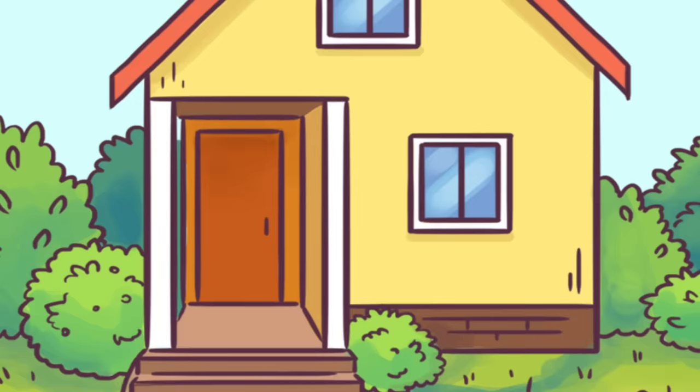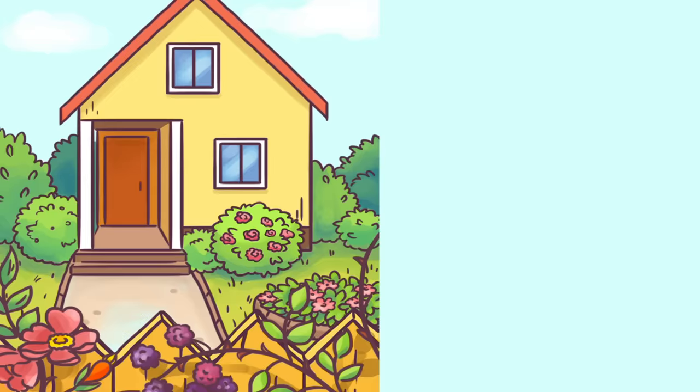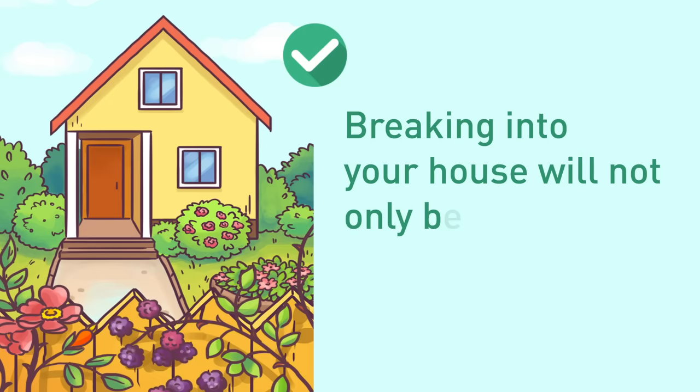Tip 2: Put Plants With Abrasive Foliage In Front Of Your Fence And Windows. To turn an ordinary fence into a barrier, plant something with abrasive foliage, like a dog rose or dewberry plant. You can also plant roses right under your windows. All these plants will make a burglar's mission really challenging — breaking into your house will not only be difficult because of locks or a security system, but also be physically painful.